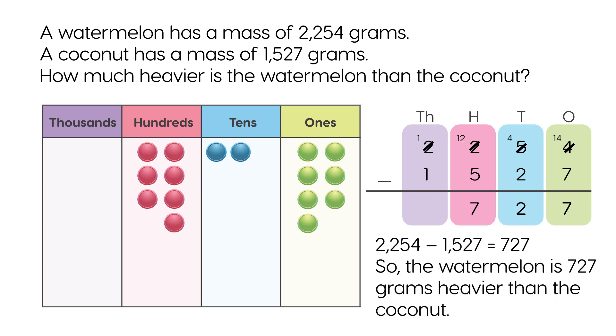2,254 minus 1,527 equals 727. So the watermelon is 727 grams heavier than the coconut.